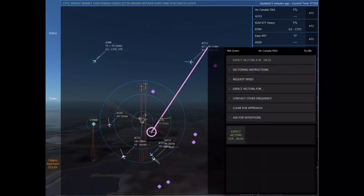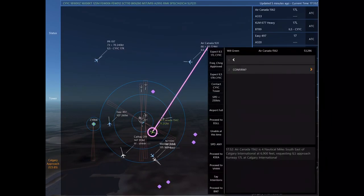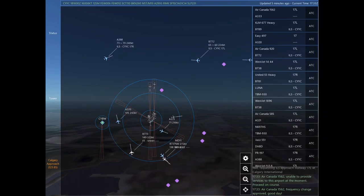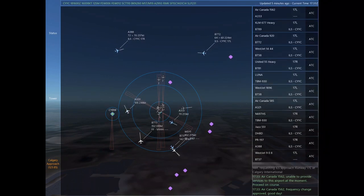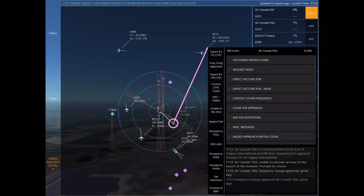Papa Romeo 197. Easy 497, due to heavy traffic, destination airport is not accepting incoming traffic at this time. Delta Lima Victor Alpha 1037, contact Calgary Tower on 118.7. Contacting Calgary Tower on 118.7. United 116, turn right heading 260.